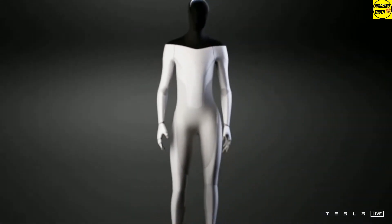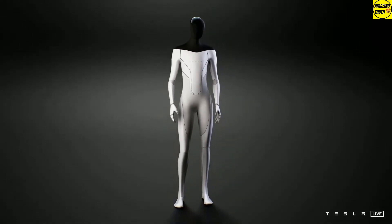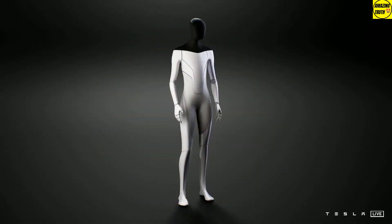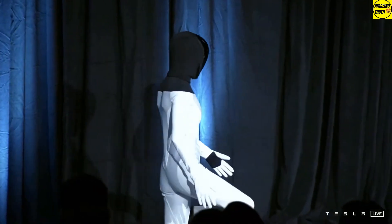Elon Musk said that what we just saw with the dancing was not real, but he did share a couple of slides showing what to expect from the Tesla Bot. We'd be looking at a friendly 5-foot-8-inch robot weighing only 125 pounds, since it is built out of undisclosed lightweight materials. It would be able to carry 45 pounds and deadlift 150 pounds.